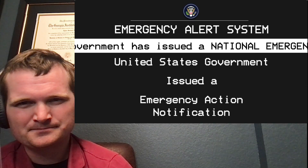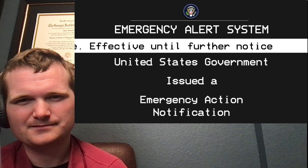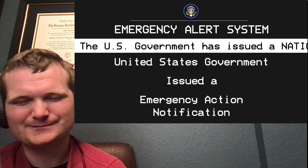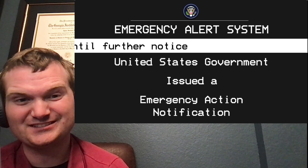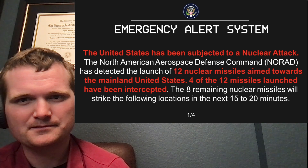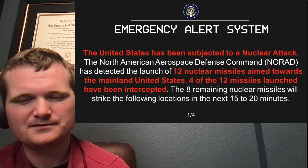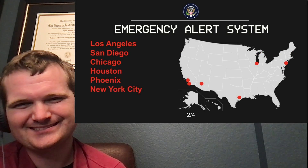The emergency alert system has been activated. This is a national emergency. All broadcast and cable systems shall transmit this emergency action notification message. Important instructions vital to your safety will follow. This is not a test. The United States has been subjected to a nuclear attack. NORAD has detected the launch of 12 nuclear missiles aimed towards the mainland United States. Four of the 12 missiles have been intercepted. The eight remaining nuclear missiles will strike San Diego, Chicago, Houston, Phoenix, New York City, Philadelphia, and Seattle in the next 15 to 20 minutes.